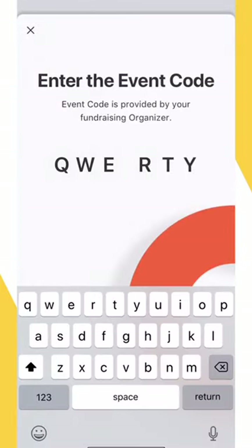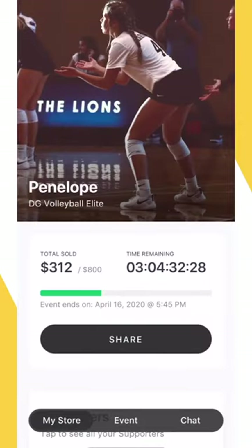When a member of your team joins the fundraising event, they will create and personalize their very own virtual pop-up store, where they'll be able to sell 14 flavors of ultra-premium Double Good popcorn.